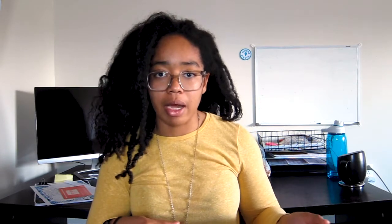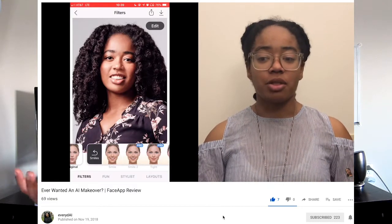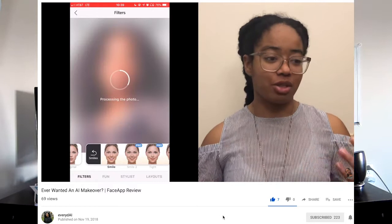Replicating realistic faces has actually been a really big challenge for artificial intelligence. We started by instead of trying to create faces, just changing our own. You saw this in the app review I did a while back on that app that could make your face look older, younger, or could change your hair color. That's using generative adversarial networks.